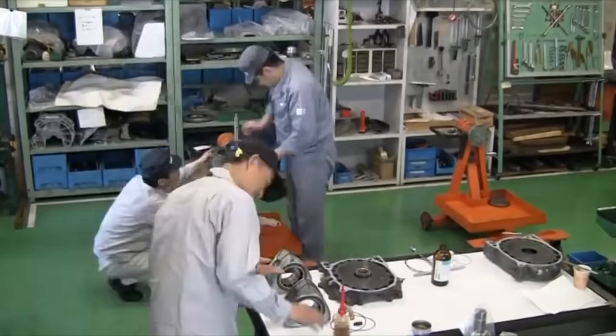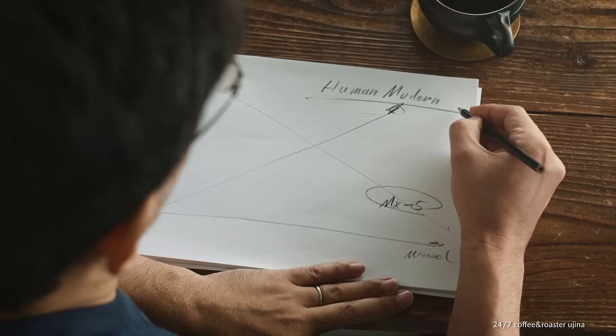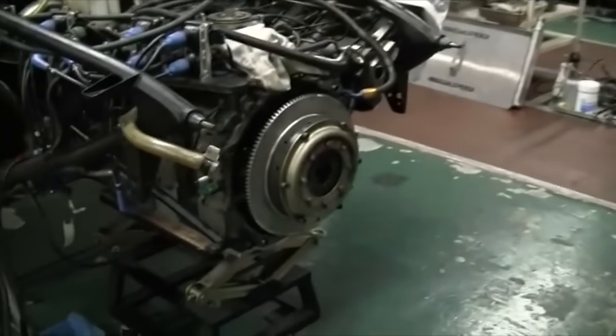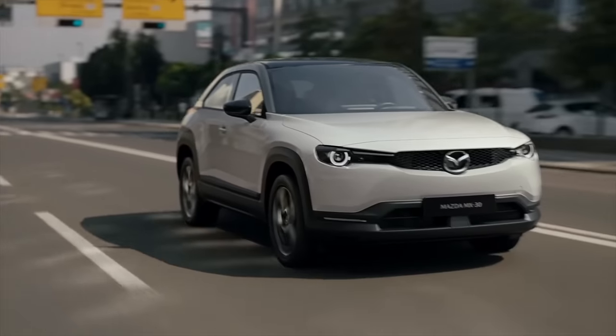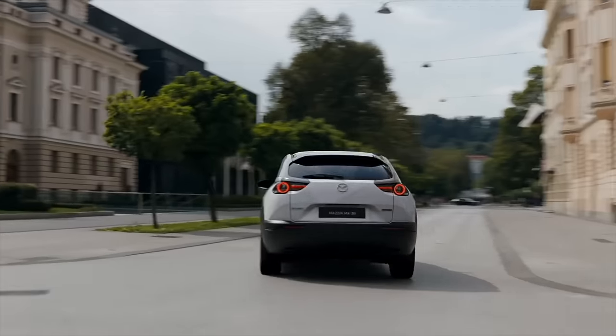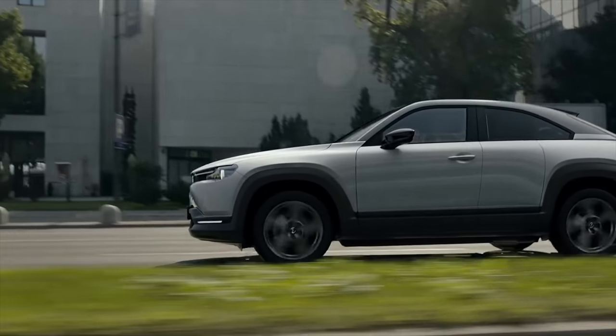After Mazda stopped producing the RX8, there were sporadic rumors that Mazda was reviving the engine. Then just a couple years ago, Mazda said it was developing a new rotary engine as a range extender for the MX-30 electric car. Since the rotary can pack a lot of punch in a tiny footprint, the thinking has been that it would work well as a range extender for an electric vehicle.